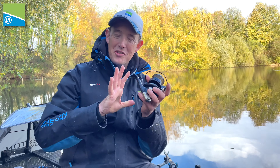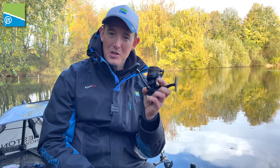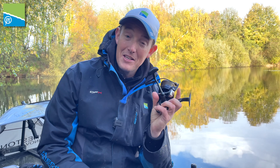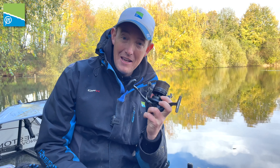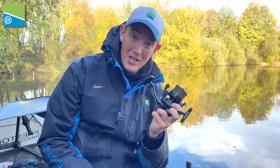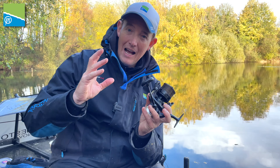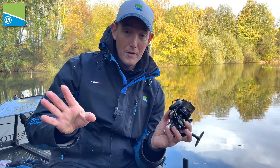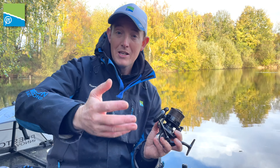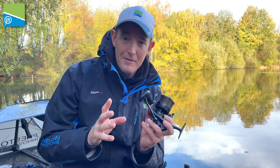So why, when there are so many fantastic reels in the Preston Innovations range, do you always hear me talking about the Extremity? For me, this reel has literally changed my fishing — and I know that's a huge statement to make, but it really did. As you guys know, I love to get out there and do some feeder fishing on all different types of venues: commercials, natural rivers, big reservoirs, canals — everything.